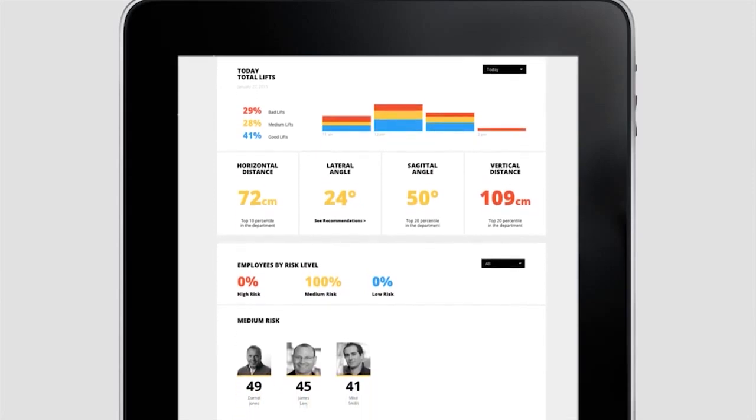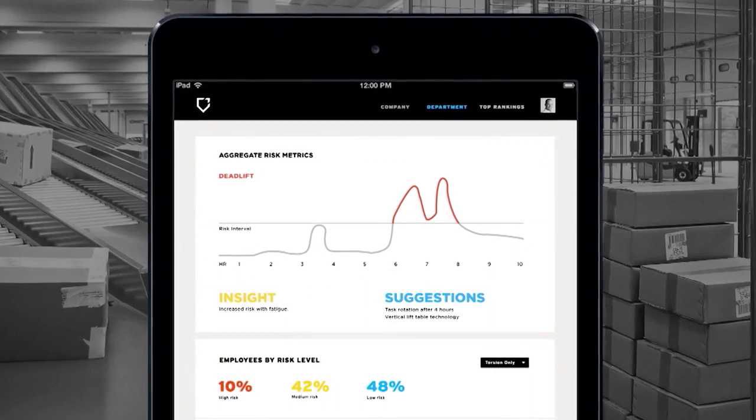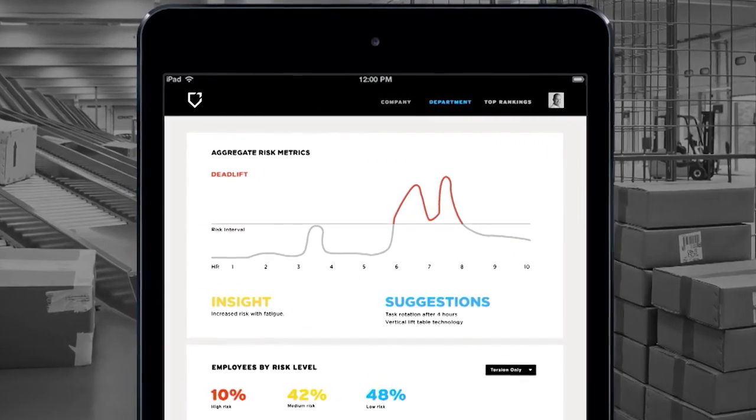The other thing is all these devices are connected, and that's where we use Digi's ConnectCore module. Because all this data a safety manager can look at on their dashboard — for example, to see how their workforce is doing, any particular jobs which are at high risk, any particular days of the week they are at high risk. Together with behavior change from workers and job improvements, we can reduce workers' comp and medical claims.